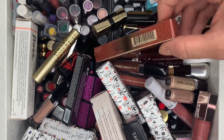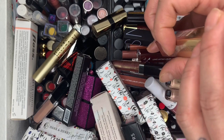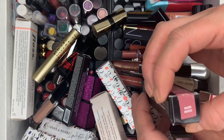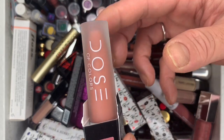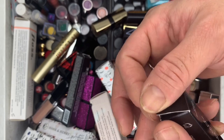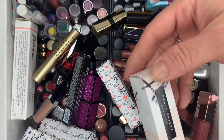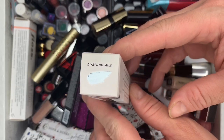First we have Suva Beauty Moisture Matte in the shade Batnam — it's a nude color. Then we have Dose of Colors Nude Mood — I'm keeping this one, it's always good to have a couple. And the Fenty Beauty Glass Bomb in Diamond Milk — keeping this one too.